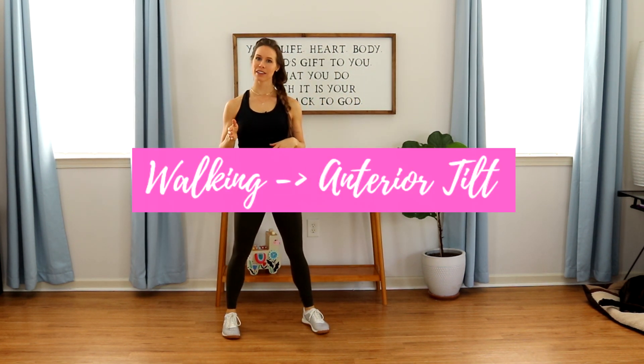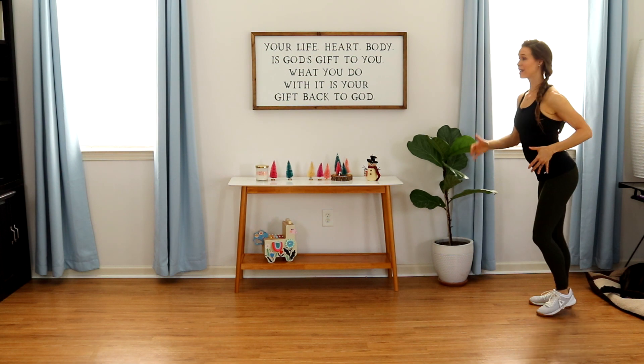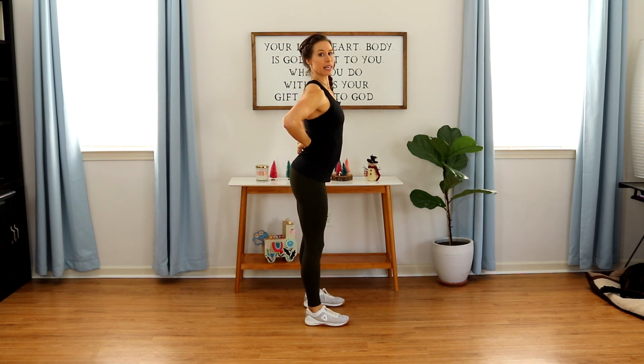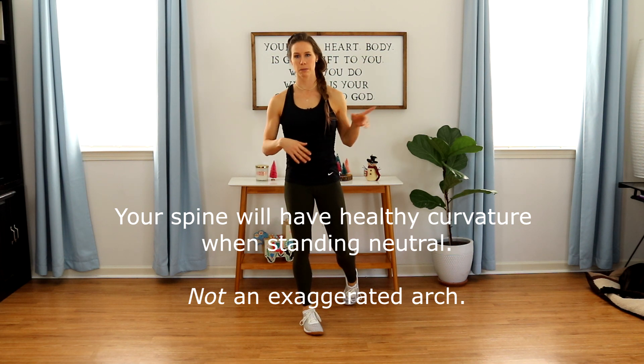Number three is the exact opposite — an anterior pelvic tilt. I see this during movement, walking like this, and when you start running you end up running like this. What this is doing is forcing your spine into a state of hyperlordosis and pushing your stomach out. Besides pushing your stomach out on the sensitive linea alba — the abdominal wall already compromised by diastasis recti — we're pushing our guts and internal organs out.